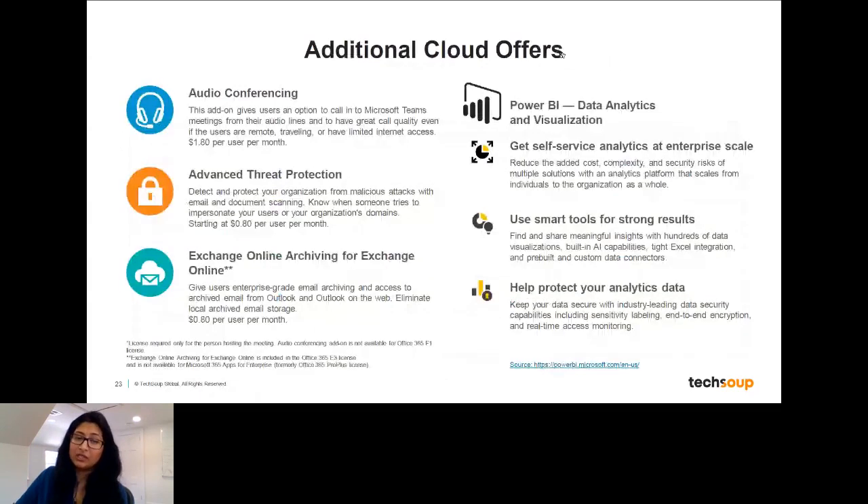There are also a lot of other cloud offers, opportunities for add-ons. If you need additional storage, audio conferencing, or additional security, there are a lot of additional things you can get at a pretty low cost. That 60 to 75% off discount rate applies for most of the cloud solutions as well, so there are significant discounts available to nonprofits.